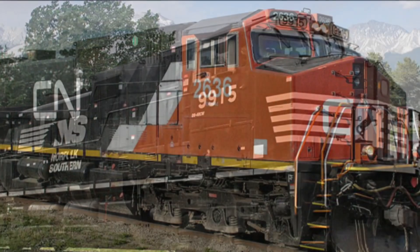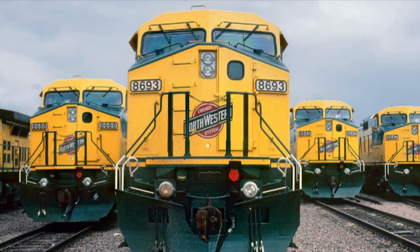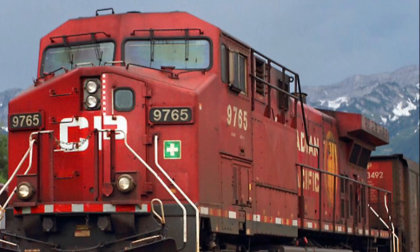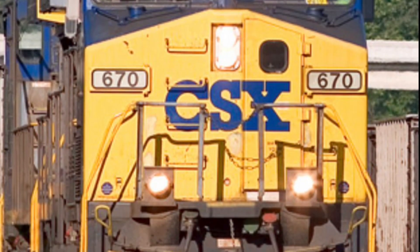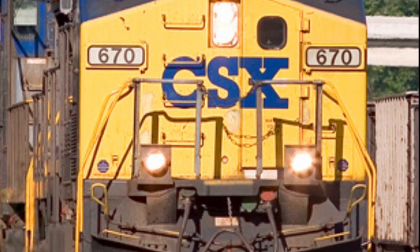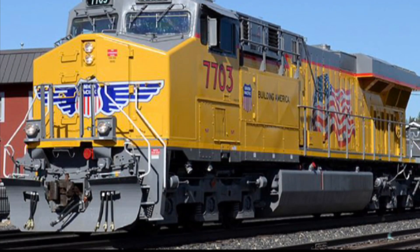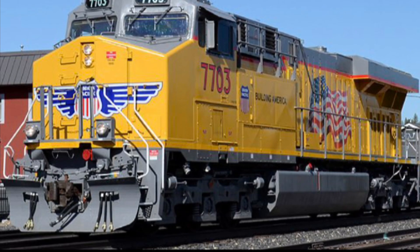Last but not least, the Canadian National had a modest 228 units. While the C44-9W was an excellent seller, it wasn't the only GE success story. While the AC4400CW and AC6000CW sold better, thanks to their more efficient AC traction motors, that's another story. The C44-9W kept proving its mettle until 2005, when the ES44-AC entered service as a replacement, 11 years after the Dash 9.